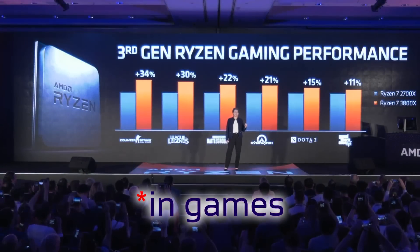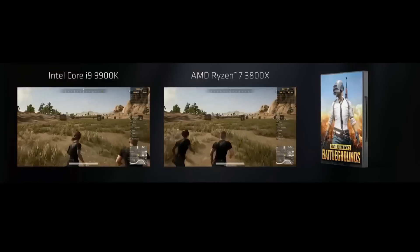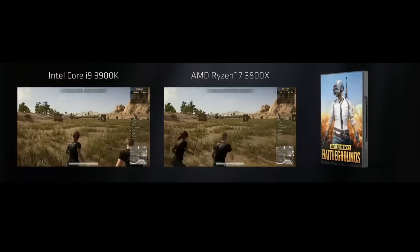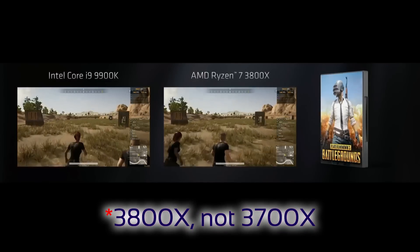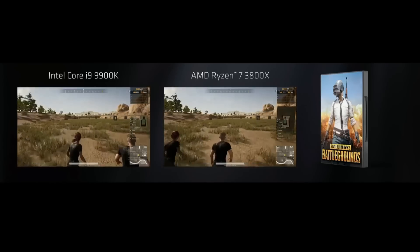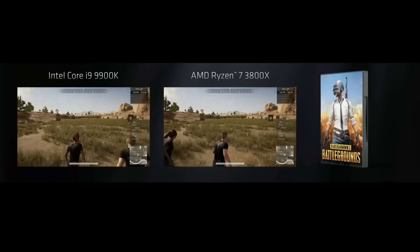According to AMD's data, we should expect an 11–34% boost in performance with the 3800X compared to the 2700X. I found it rather impressive when they showed a comparison between the R7 3700X and the i9-9900K in PUBG — apparently FPS was about the same, which sounds awesome, but we'll see about that in July.